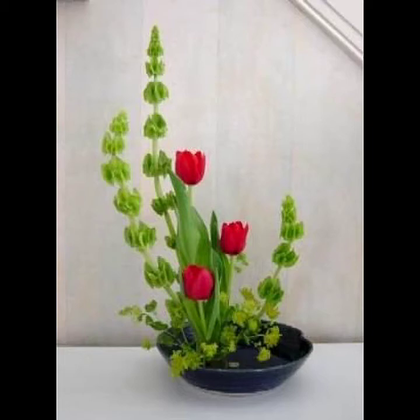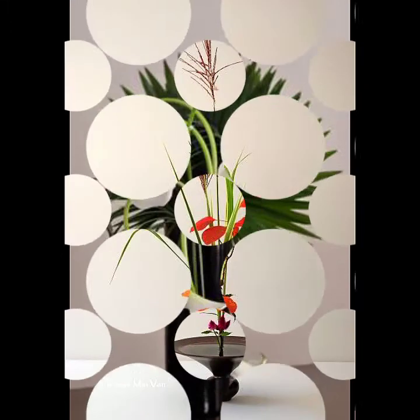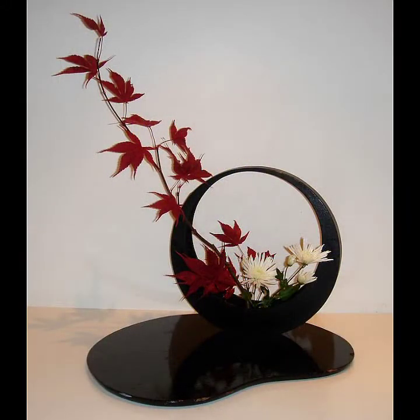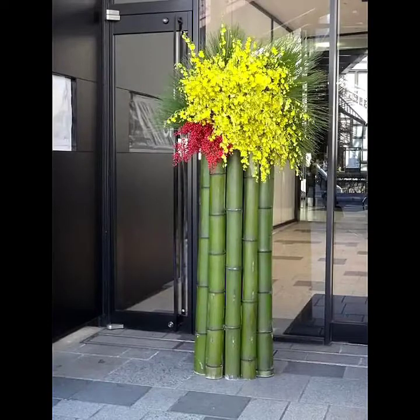Bismillahirrahmanirrahim. Assalamu alaikum. Hello viewers, welcome back to my YouTube channel. In today's video I am going to show you very amazing and very beautiful flower decoration ideas.